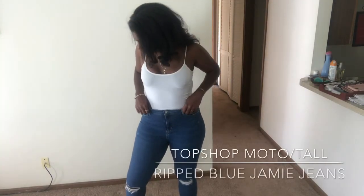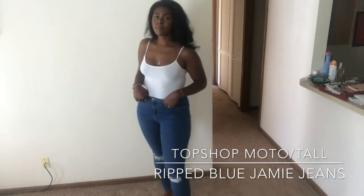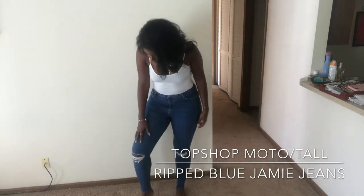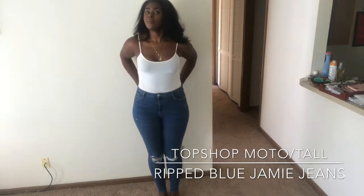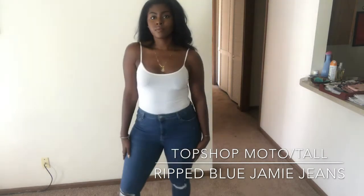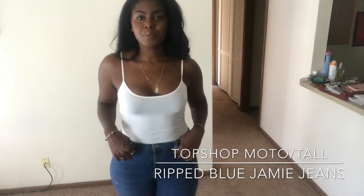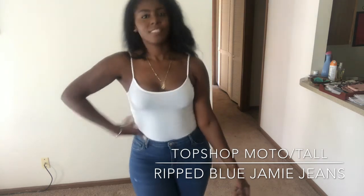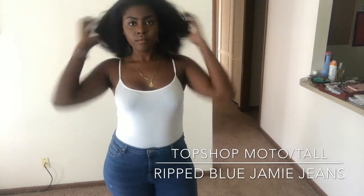The first pair of jeans are the Model Tall Jamie jeans — the ripped Jamie jeans — and these are actually my favorite pair of the Topshop jeans. This color blue is pretty much perfect for everything I wear. I wear a lot of monochromatic — whites, blacks, grays, neutrals — so that's right up my alley. Another big thing is that they're super comfortable and really stretchy, so they fit to your size. They're form-fitting, so you never feel restricted.